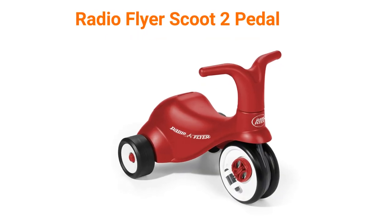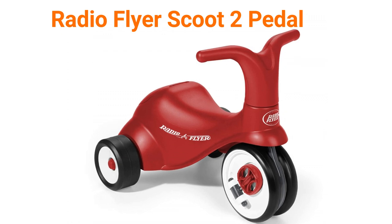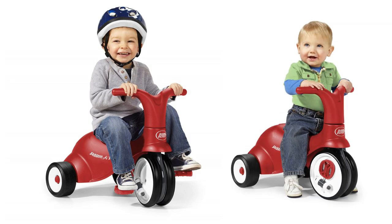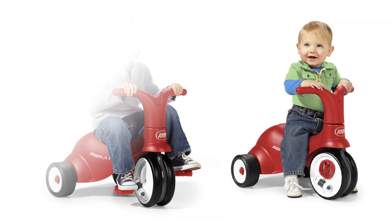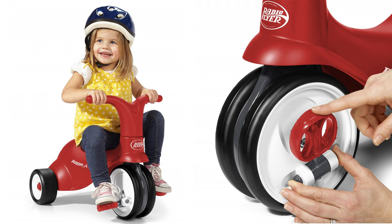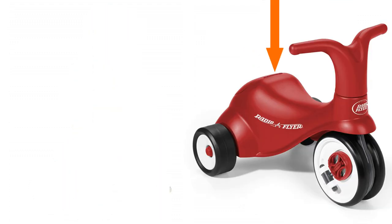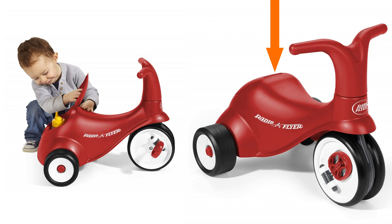Number 3: Radio Flyer Scoot 2 Pedal. The Scoot 2 Pedal grows with your child through two milestone stages of play. First, your child can learn to scoot for fun in a comfortable contoured seat. When they are ready to learn how to pedal, simply extend the easy flip-out pedals and watch them go. The extra wide wheels offer a stable ride, and the covered storage bin adds extra fun to the adventure.